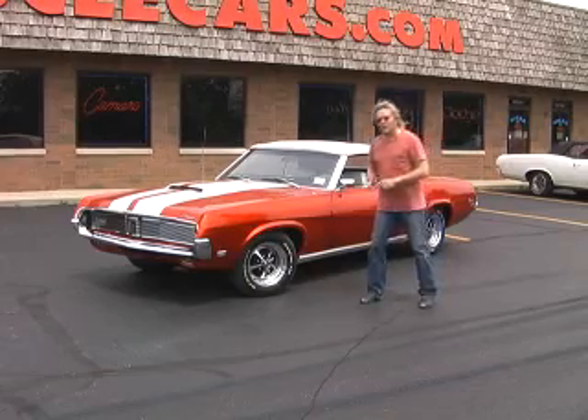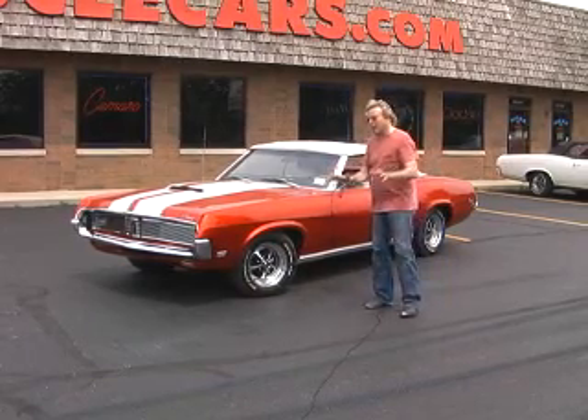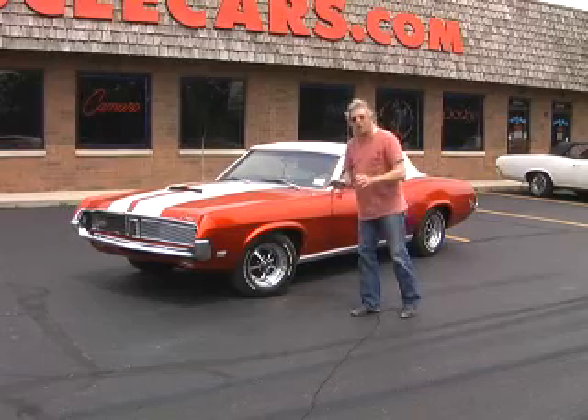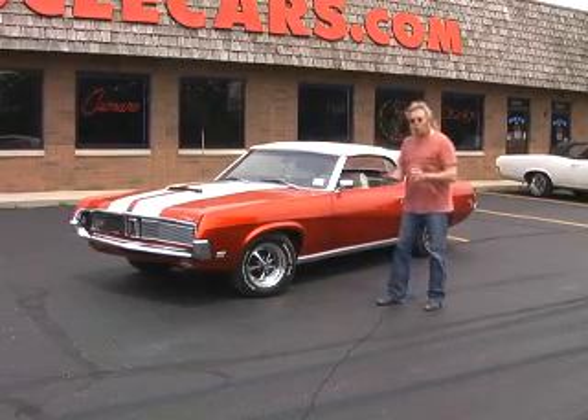Let me tell you, this is a custom modified show car. The drive train is stock, nothing radical about it. It's got a gorgeous custom base coat, clear coat, orange indigo pearl paint. Absolutely stunning, gorgeous.